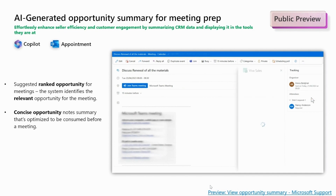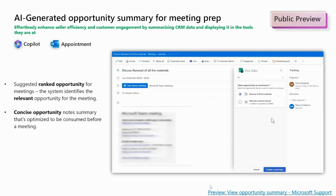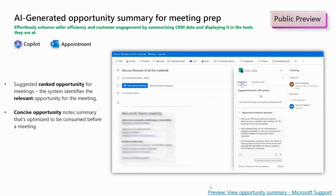Viva Sales also provides an opportunity summary for meeting preparation. Imagine you have a meeting scheduled with a customer. Viva Sales comes to your aid by offering a concise opportunity summary that is optimized for quick reference before the meeting. It identifies the relevant opportunity associated with the meeting, ensuring you have all the essential information at your fingertips before the meeting.